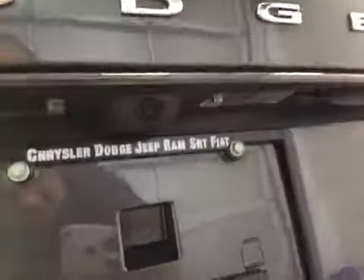Comes equipped with 17-inch rims, rear parking sensors, and a backup camera.